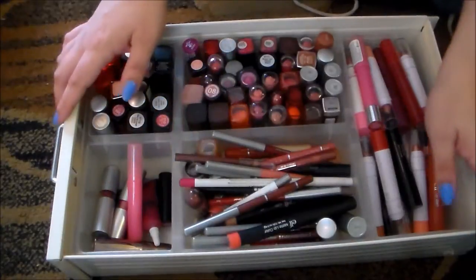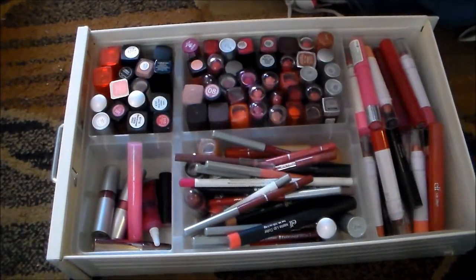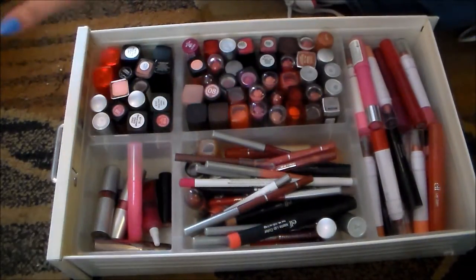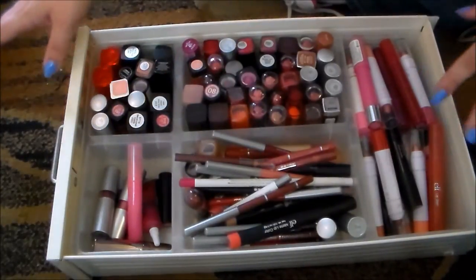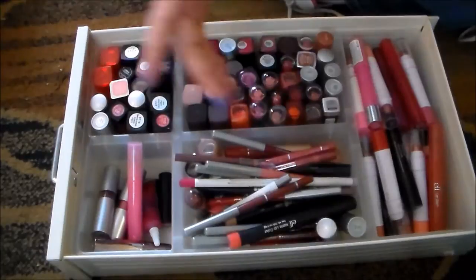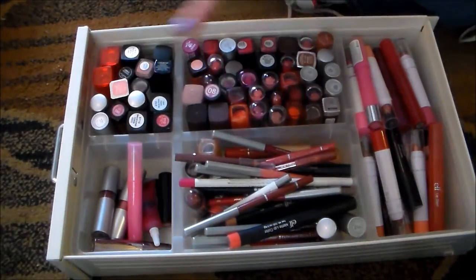I'm going to attempt to not swatch everything. I know I'm going to need to swatch some things just to get a feel for whether or not I'm going to keep them, but I'm not going to swatch everything because we would be here forever and this is already going to be a super, super long video. I'm going to try to get my lipsticks and my lip glosses into this one video. If it's super, super long, I'll separate it into two, obviously. I know you guys don't want to be sitting here for, you know, 12 hours watching me go through my lip products.